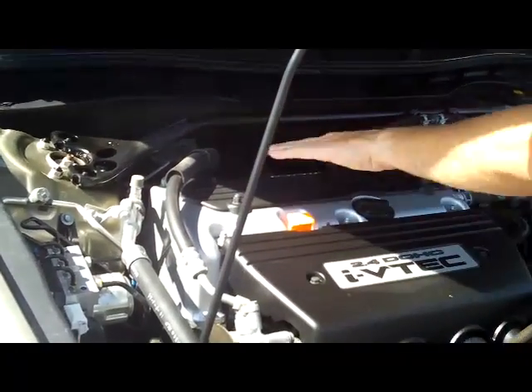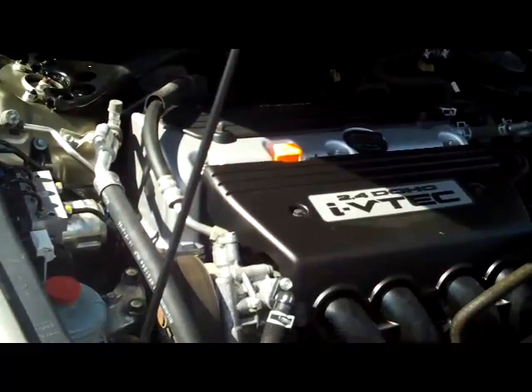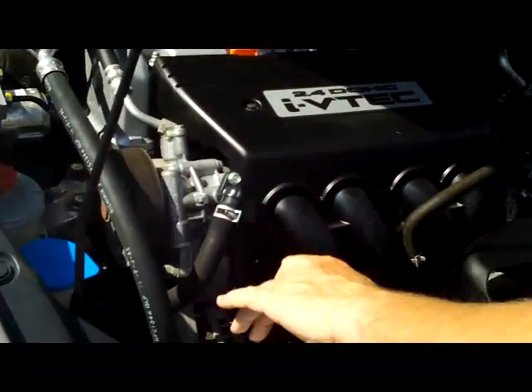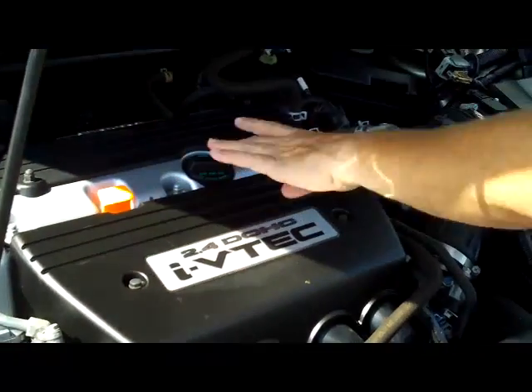It has front-wheel drive, with an additional stabilizer to help with handling, four-channel independent ABS brakes, clear reservoir for your power steering, windshield washer fluid, engine cooling, and power brakes.